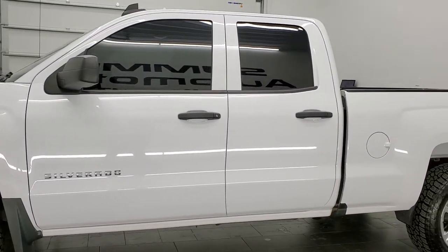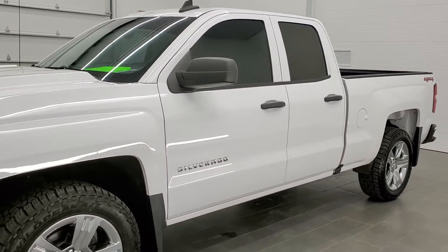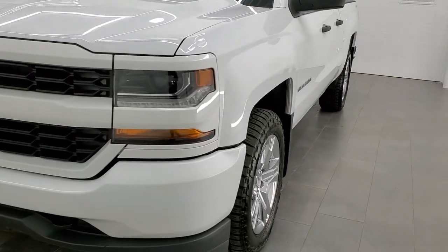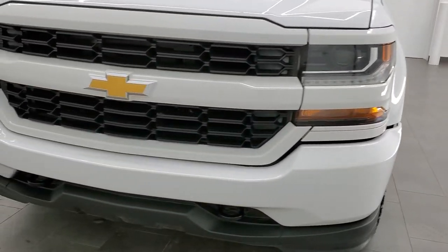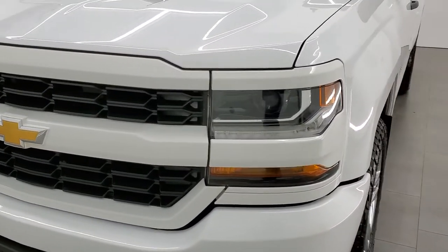Summit White is the color. We shoot all of our videos in 1080p, 60 frames per second, so if you have HD capabilities on your computer, tablet, or smartphone device, turn them on right now because it is definitely the best way to check out the quality and condition of the truck before seeing it in person.